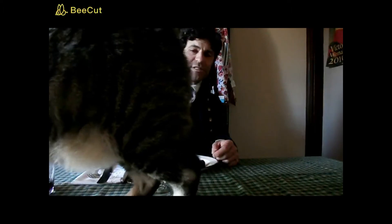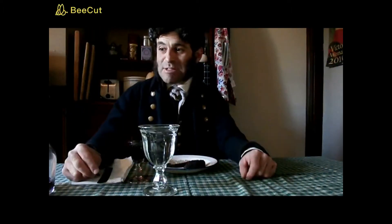That's my cat Pilkington. Pilkington is not allowed on the table, but he is. Hey buddy.